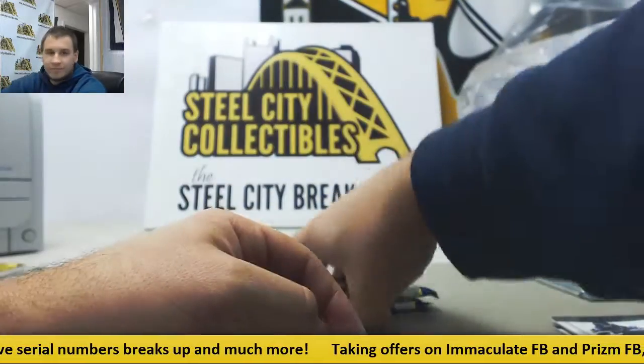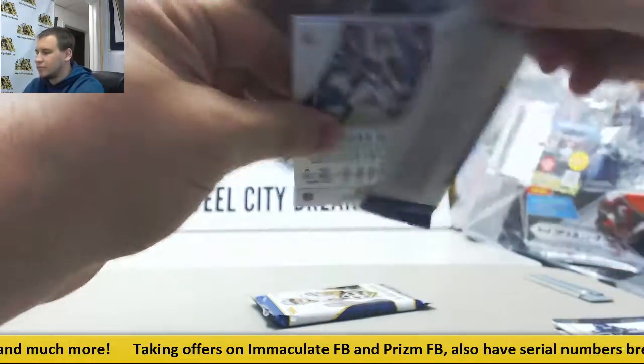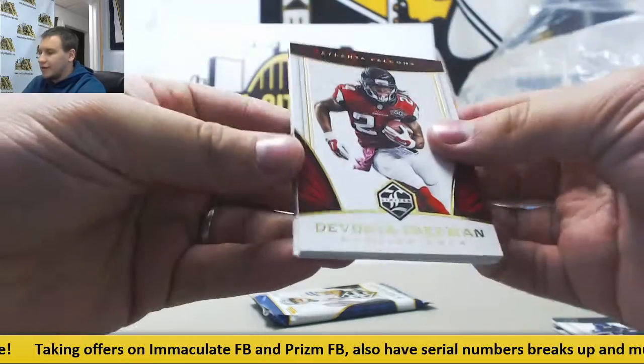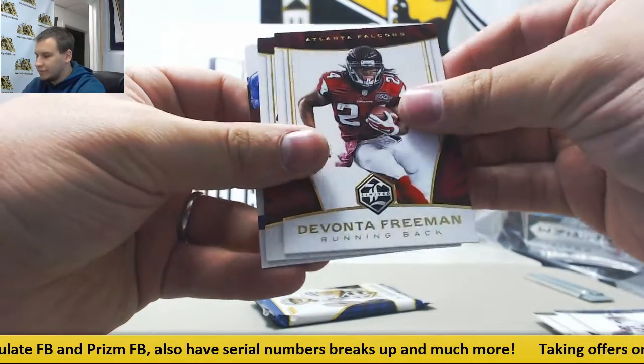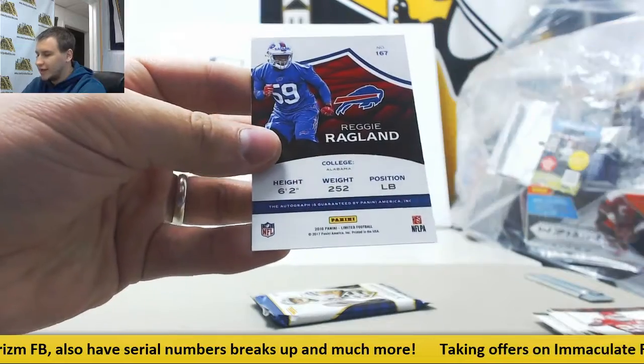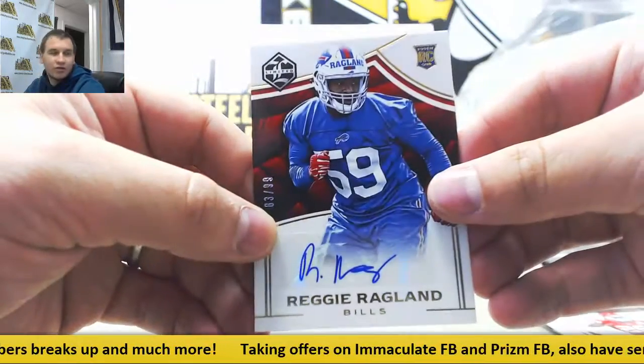Next up: Osweiler, McCoy, Freeman, Jamal Charles. And an autograph for the Bills — Reggie Ragland, 83 of 99.